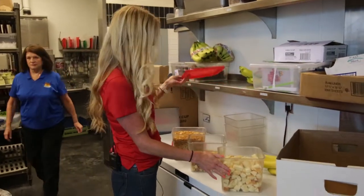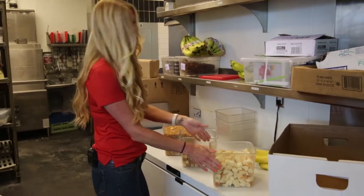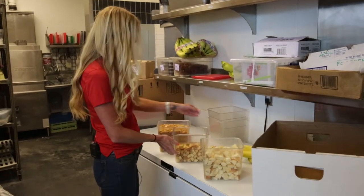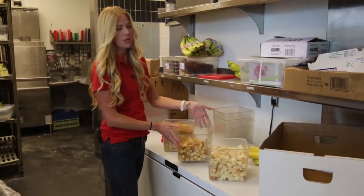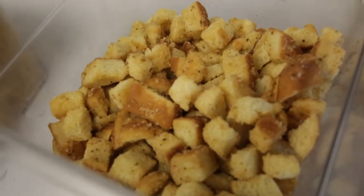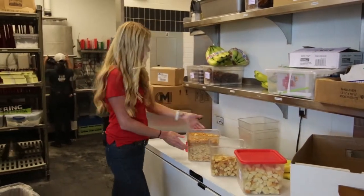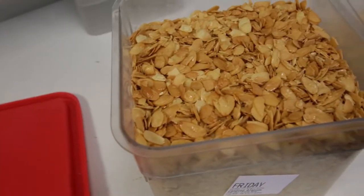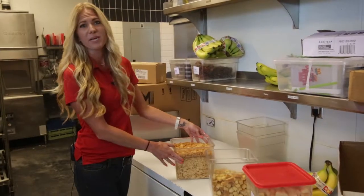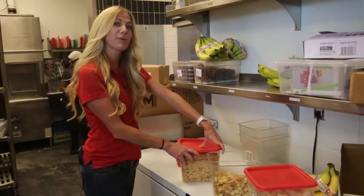One of our other PDQ specialties is our croutons that go with our Caesar salads. We take the brioche buns, cube them up, bake them in the oven, and season them into perfect croutons. So we're never wasting any product — fresh buns converted into croutons for all of our salads. We also make candied almonds: slivered almonds with a little sugar, baked in the oven, which go on our mixed green salad paired with craisins and blueberry ginger vinaigrette.